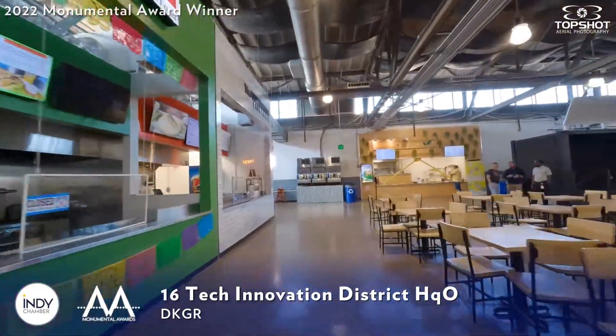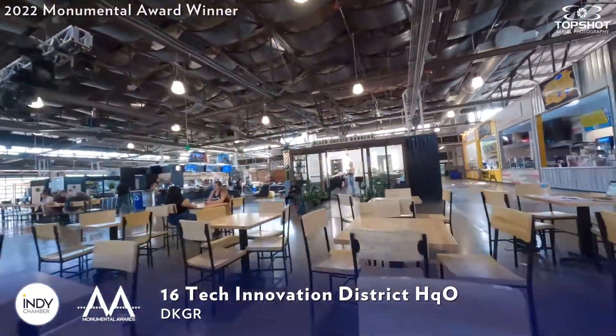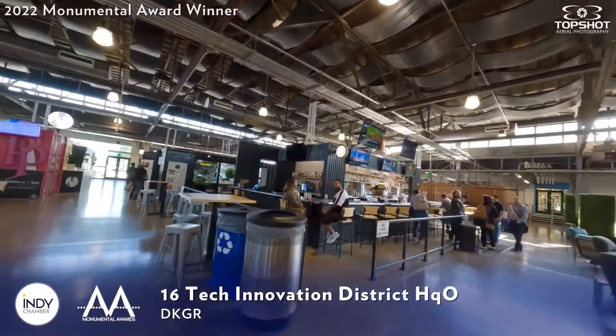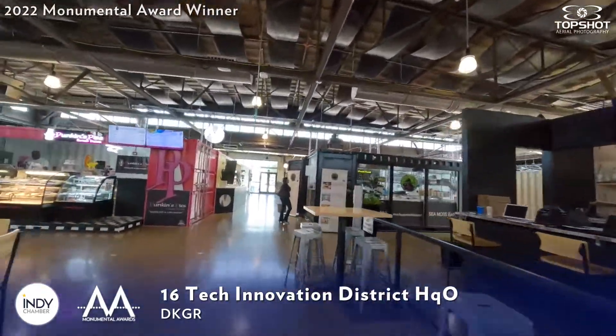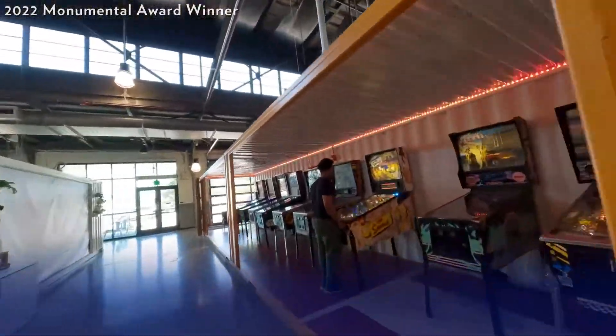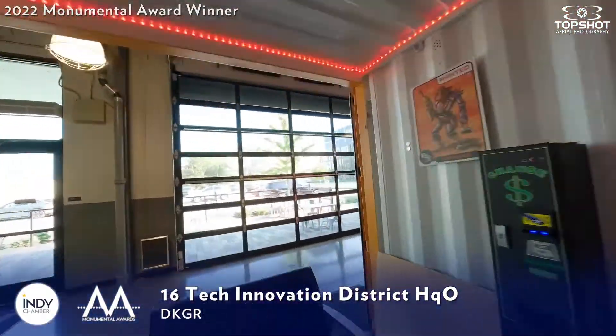Additionally, Sixteen Tech donated more than 100 hours of event space to nearby neighborhood organizations in the AMP for its first six months of operation. Sixteen Tech also hosted the Indy Winter's Farmers Market at no cost to more than 1,000 market-goers to the space on Saturdays between November and April.